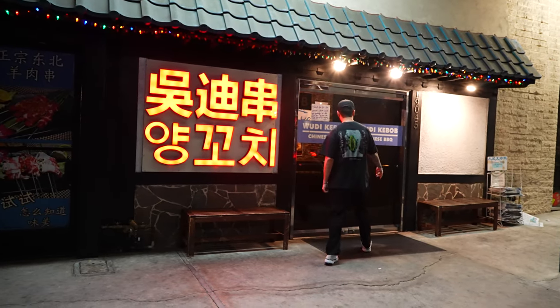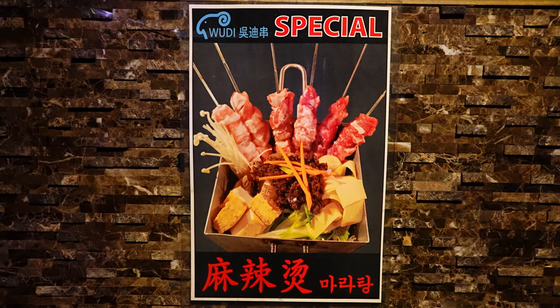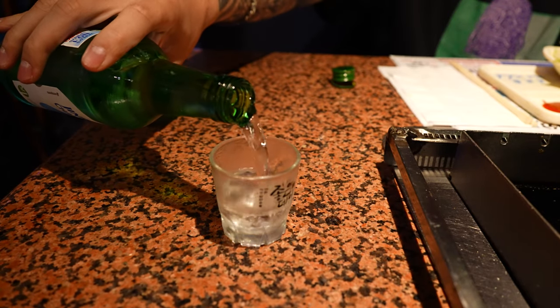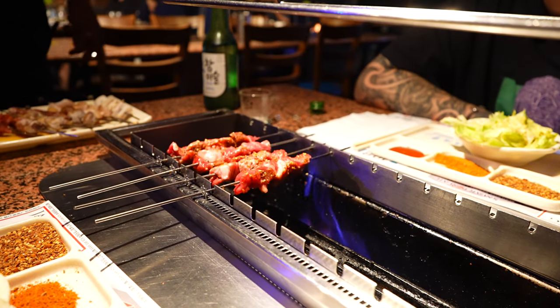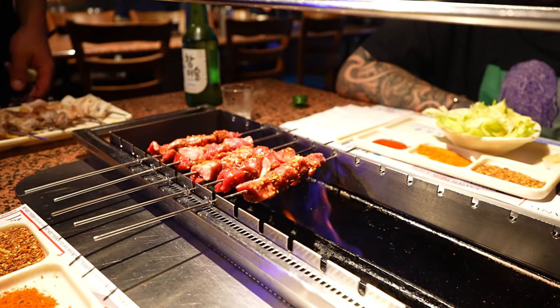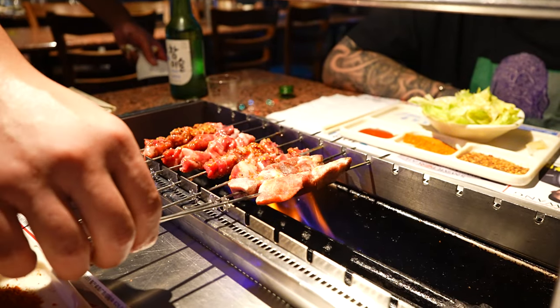All right, guys, so we're at Woody Kebab. This is where I was introduced to Chinese barbecue. There's a couple new things on the menu, so let's eat. We got a soju for the appetizer. First shot here at Woody Kebab. Cheers. Not too bad. Same concept as Gui, but this is cooked on fire instead of charcoal. Gui uses Japanese charcoal — here it's just like a stove fire. So the flavor is a little different.